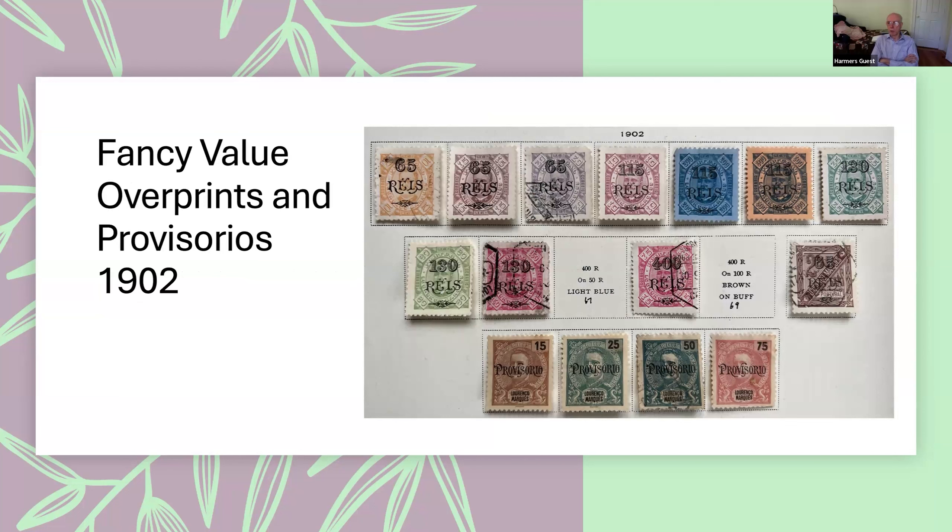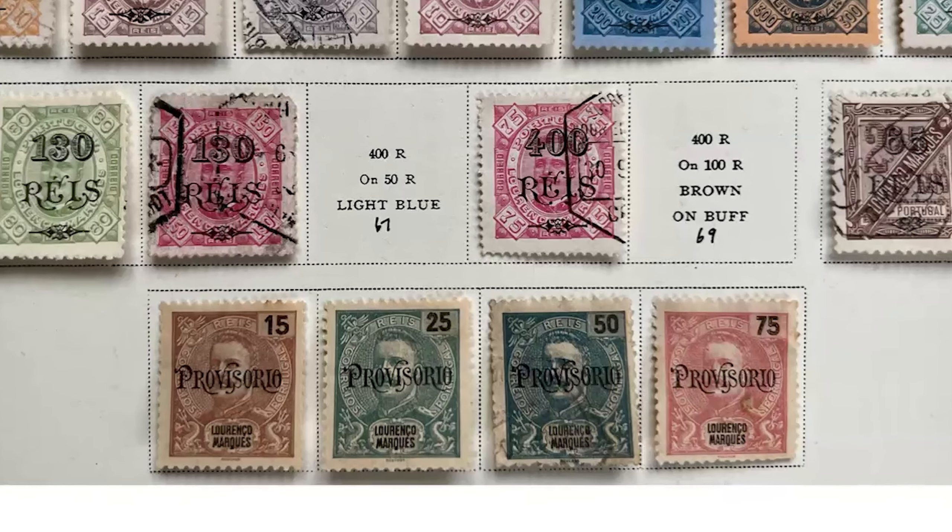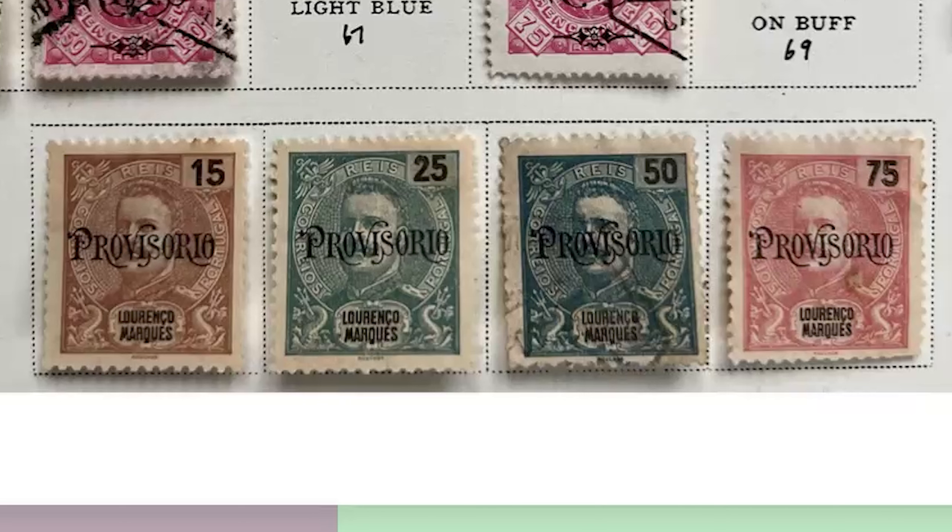In 1902, there was a terrible period of inflation in Portugal and Spain. They had to overprint a whole lot of stamps for higher values. Here is a very common set — the fancy value overprints — where fancy numbers represent the new values. These were the 1892 Carlos stamps overprinted. Then the 1894 stamps at the same time were issued with the word 'Provisorio' over them. These are mostly the lower denomination stamps and were very widely used, just like the basic Carlos stamps. These particular overprints appear all over the Portuguese colonies.